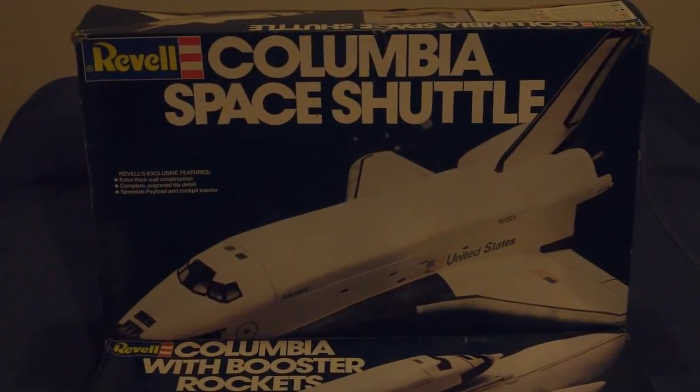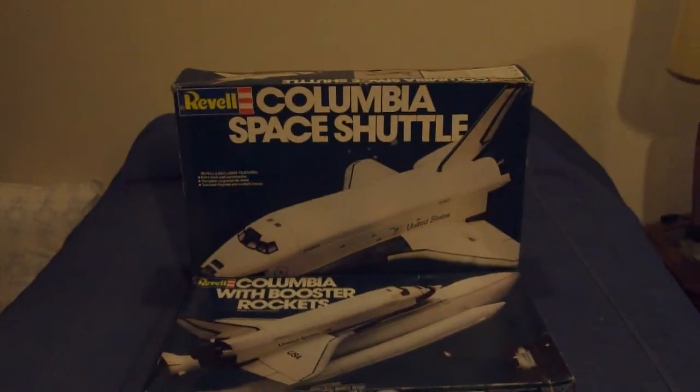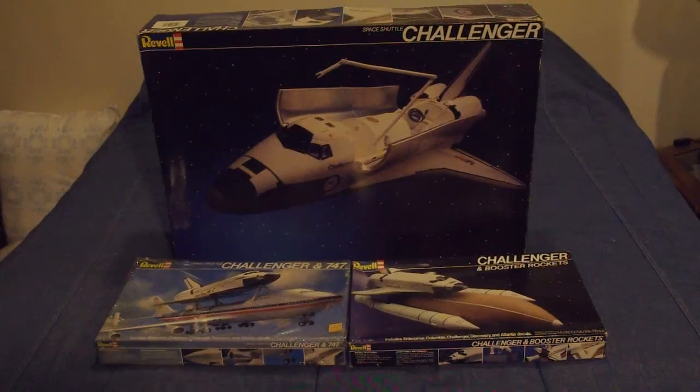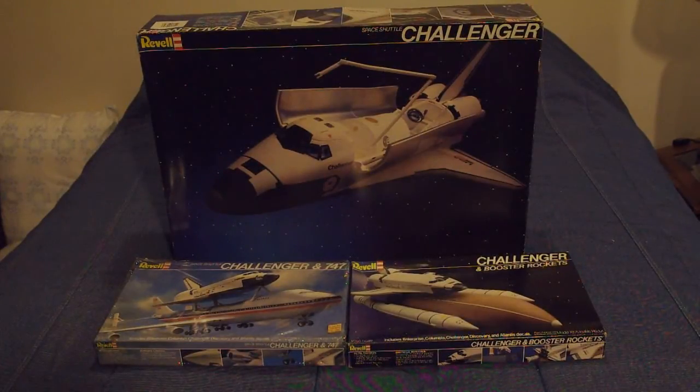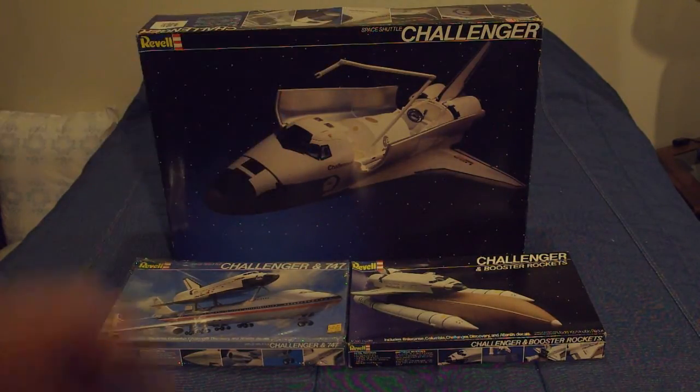As you can see, packaging had evolved by this point to something a little different. In 1983, Revell revamped their packaging for their shuttle kits again, and did it to showcase that the new kit on the block was Space Shuttle Challenger.